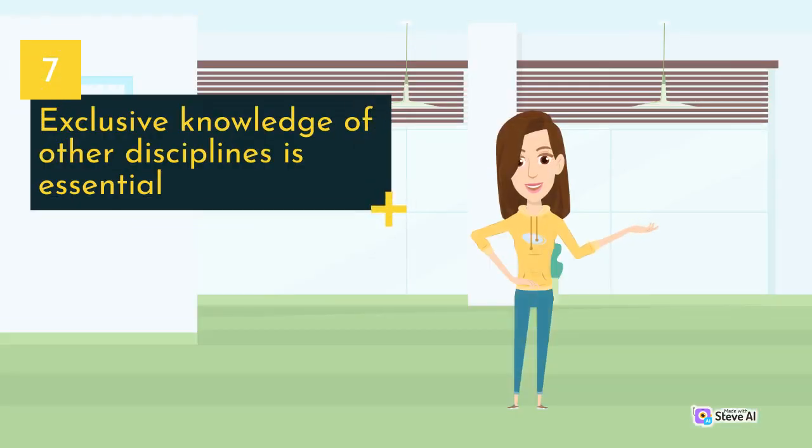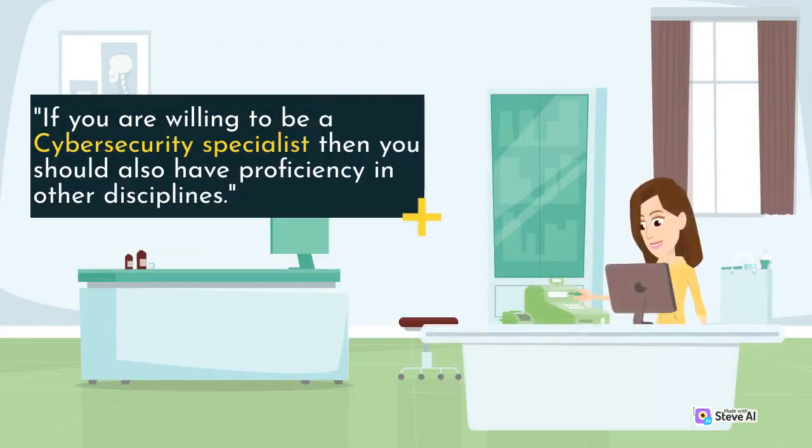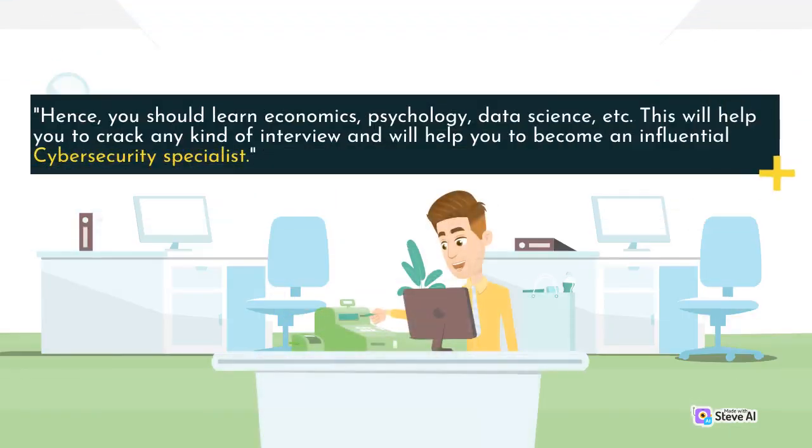Exclusive knowledge of other disciplines is essential. If you are willing to be a cybersecurity specialist, then you should also have proficiency in other disciplines. Hence, you should learn economics, psychology, data science, etc. This will help you to crack any kind of interview and will help you to become an influential cybersecurity specialist.